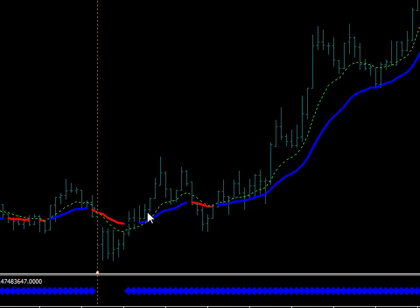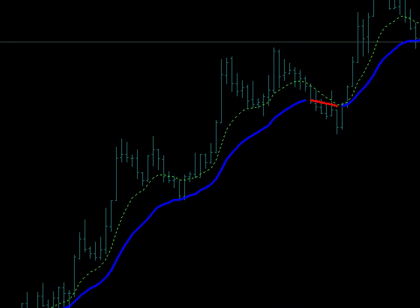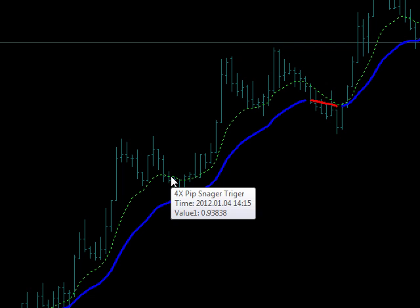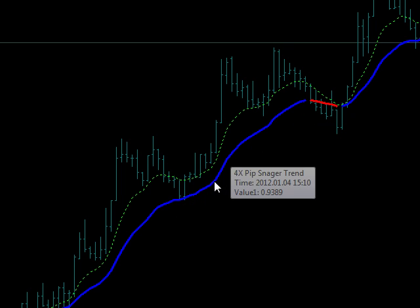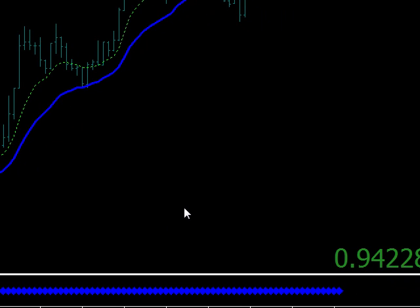Let's look at the Swiss. Beautiful — look at that. It broke here, went long right here, boom. Stop was 20 to 25 pips, drawdown was 8 pips, and 100 pips to the top. For those of you who missed that entry, you could have bought it here, here, here, here — all the way back into the trigger line every time. Beautiful.